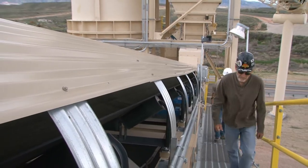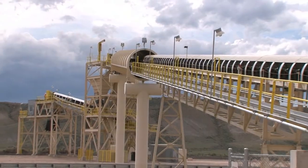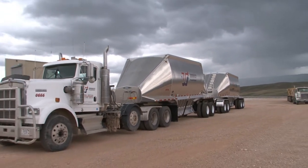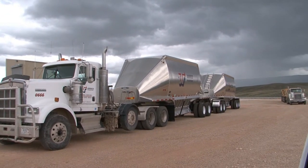About 100 friends and neighbors turned out on June 10th to celebrate a job well done. The new truck dump and loadout facility at Warren will ship limestone to Basin Electric's Leland Olds Station in North Dakota.